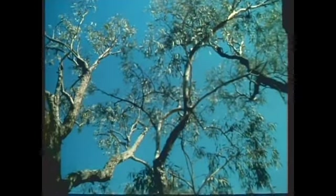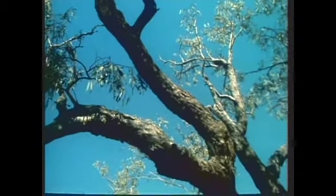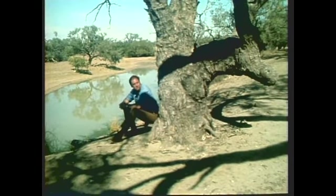They're a very interesting tree, because apart from other things, they've got the hardest wood of all the eucalypts — they are a true eucalypt. That meant explorers liked them for leaving marks on. They blazed their marks in there, and the very tough wood stood the test of time.